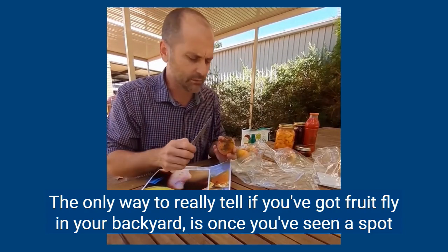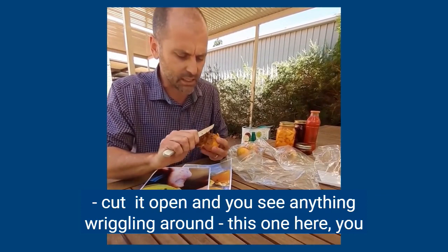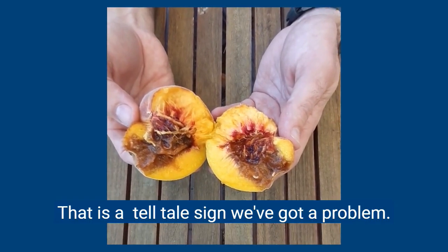The only way to really tell if you've got fruit fly in your backyard, once you've seen a spot, is to cut it open. If you cut it open and you see anything wriggling around — this one here you can see there's a little larvae — that is a really telltale sign that we've got a problem.